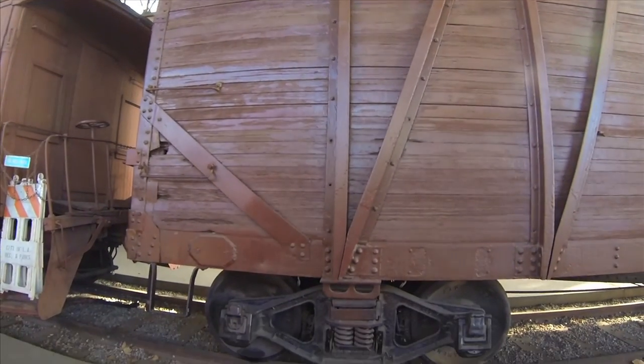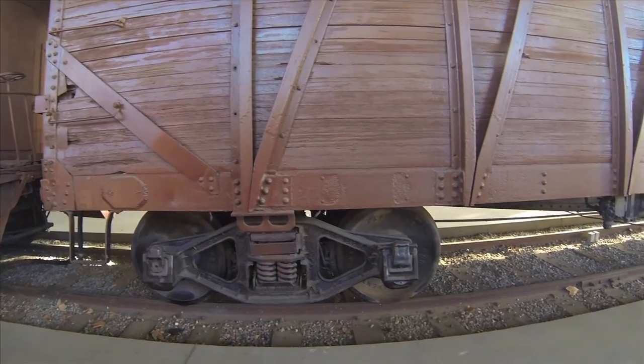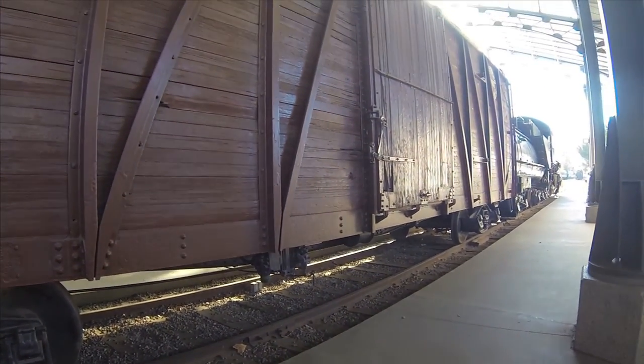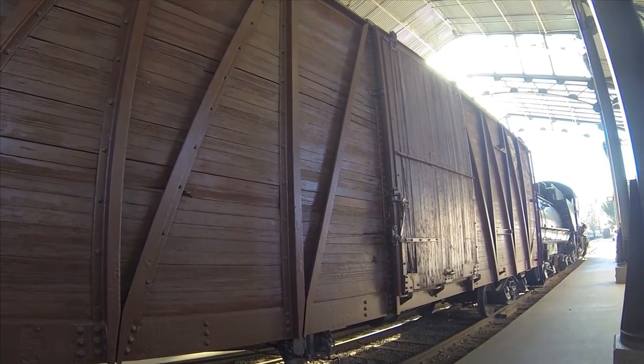Other types of freight cars include refrigerator cars, stock cars, automobile carriers, flat cars and piggyback cars, which carry truck trailers.